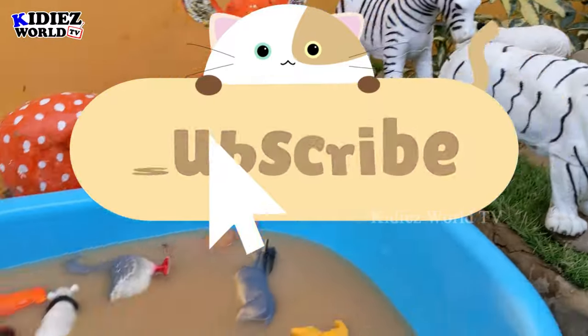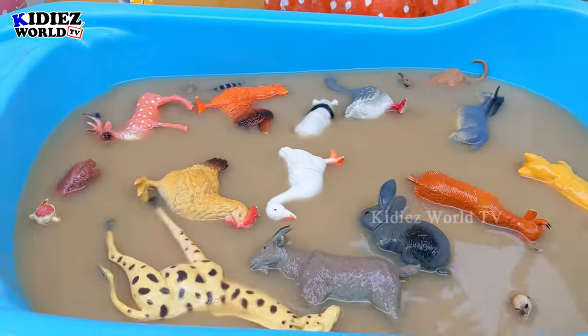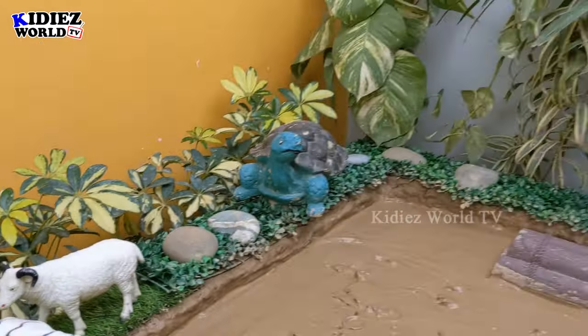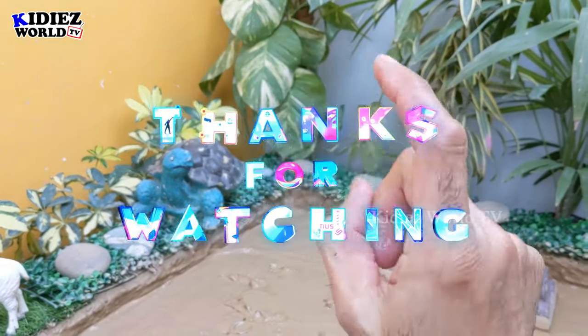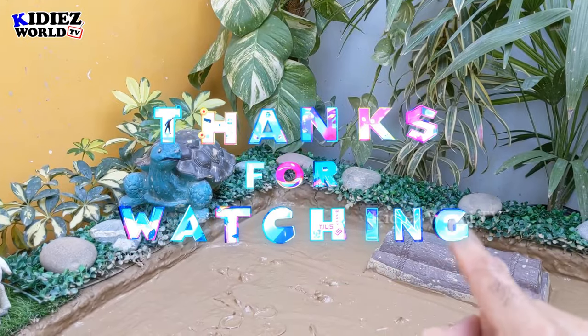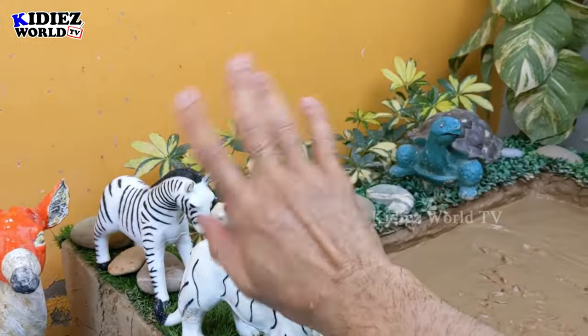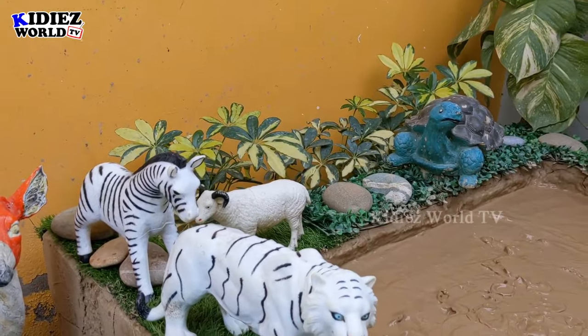So this is it for today! We have discovered beautiful, cute, and funny animals. I hope this video educates you guys about these animals. Please like the video, subscribe to the channel, and hit the bell icon. Have a great day, take care — bye bye!